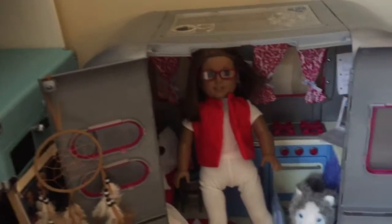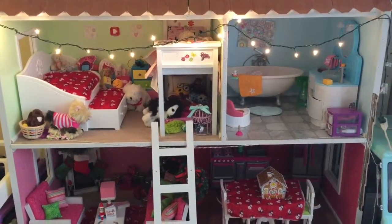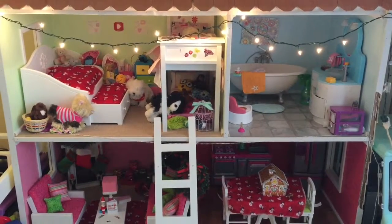Now for Alice's camper — she doesn't really have many Christmas decorations, but a little Christmas tree she has outside. That is it for my dollhouse tour this year. I hope you enjoyed it, and have a Merry Christmas! Bye!